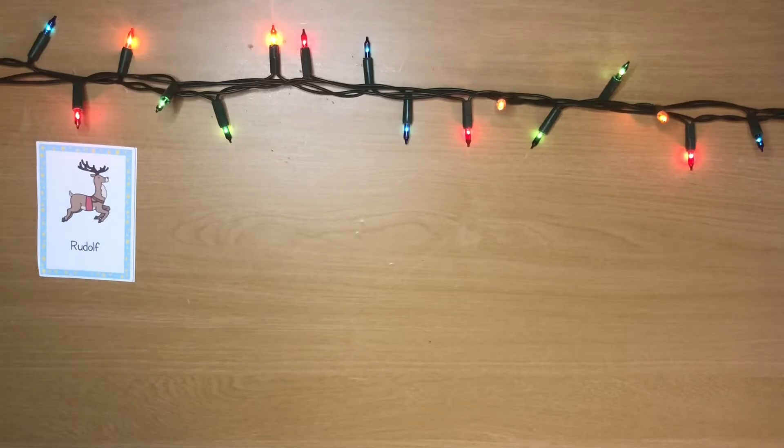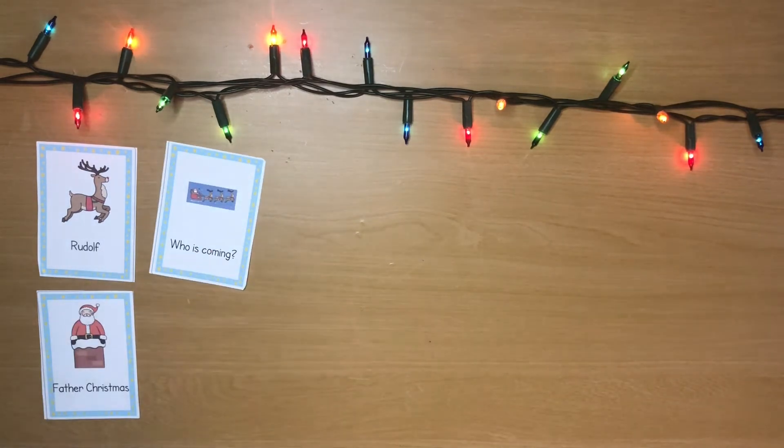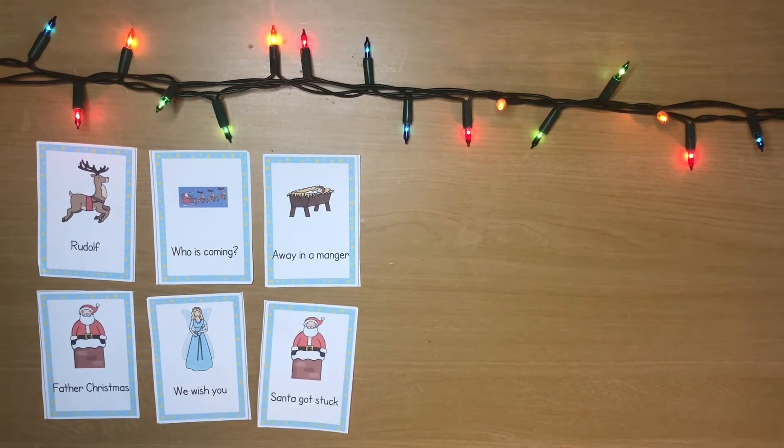Of course the best thing about Christmas songs is actually singing them. You could use these singing prompt cards to have a game of guess that tune. Pick a card then sing, hum or whistle the song. Can your partner guess which song it is?